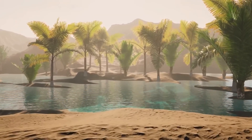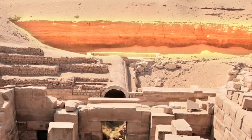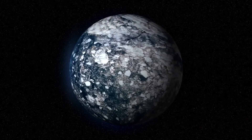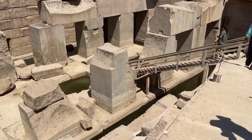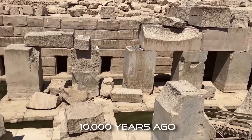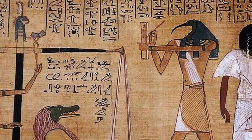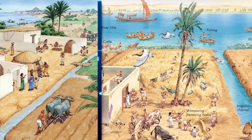Adding further weight to the argument for a much earlier date are the patterns of water erosion observed on the limestone enclosure surrounding the Osirion. These erosion patterns, characterized by deep vertical fissures and rounded edges, are inconsistent with the gradual weathering caused by wind and sand. Some researchers, including geologist Robert Schoch, argue that these erosion features are indicative of prolonged exposure to heavy rainfall — a climatic condition that existed in the Sahara region at the end of the last ice age, specifically during and after the Younger Dryas period, 10,900–9,700 BCE. This timeline would place the Osirion's construction well before the rise of dynastic Egypt, aligning it with a period of significant global climate change and potentially linking it to a much earlier and largely unknown period of human history.